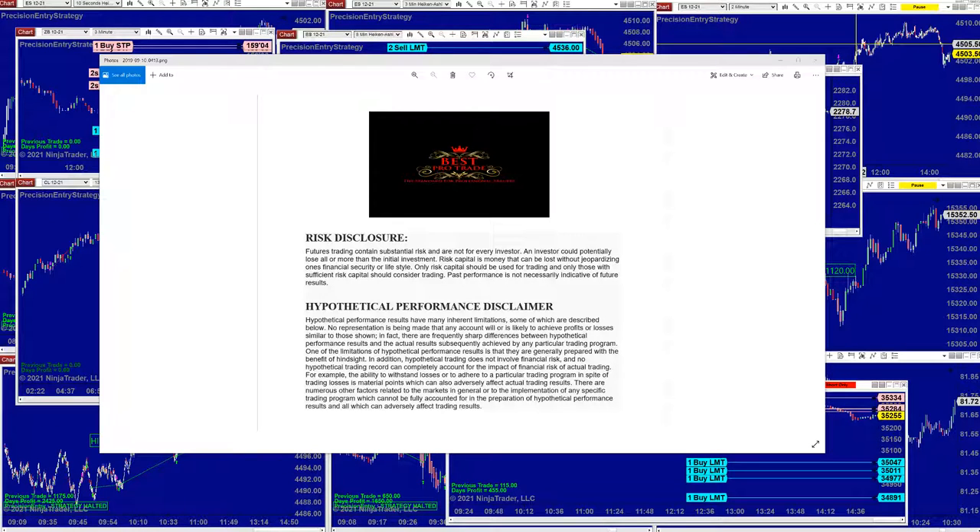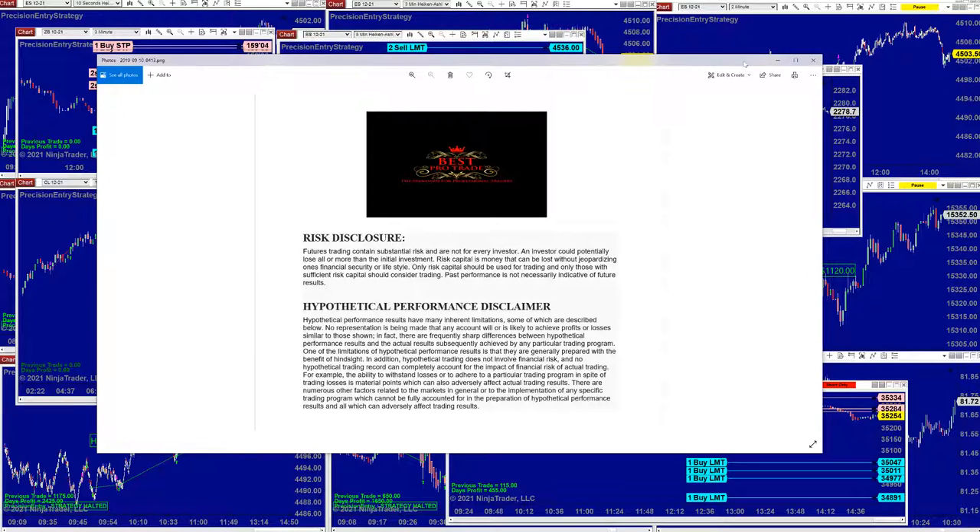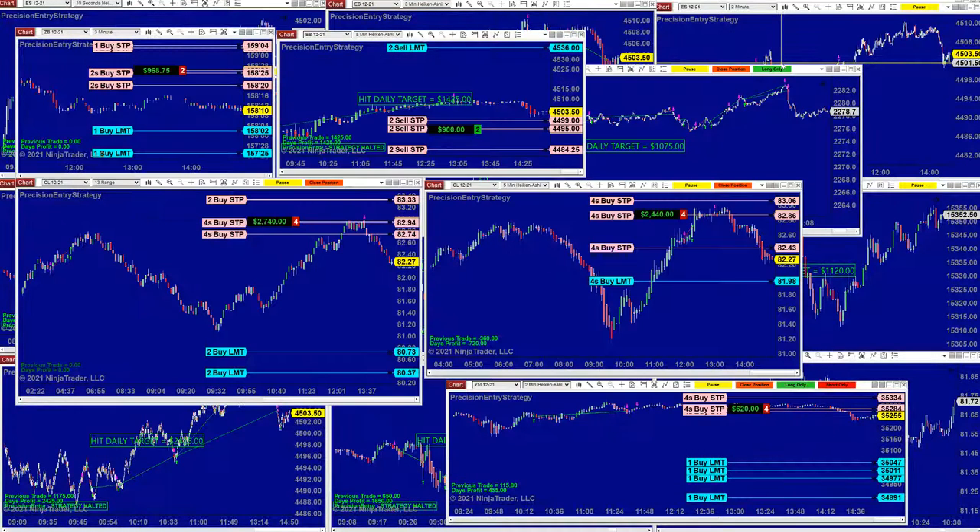Good day everyone and welcome. Before we start, we have a disclosure — please be aware of risk in futures trading. We will start with the Precision Automated Trade, which is getting better and better every day. We're putting all new members directly on the Precision Auto Trade because it's so friendly and easy to use.